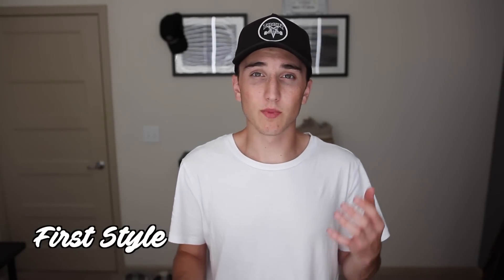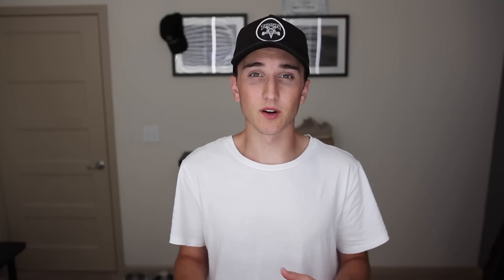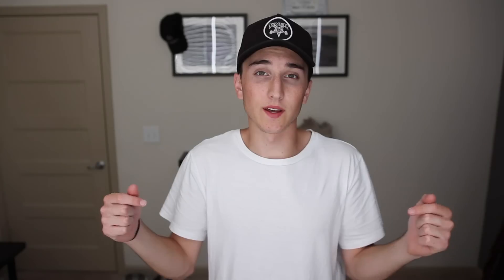This outfit to me is a little bit more dressy. Now you might not think it, but in my style I kind of feel like holey jeans are a little bit more dressy compared to just a normal jean with no holes or anything. These jeans are Topman black distress jeans. If you want more information on them, go ahead and check them out in the link down below — I have a video showcasing all of my jeans.